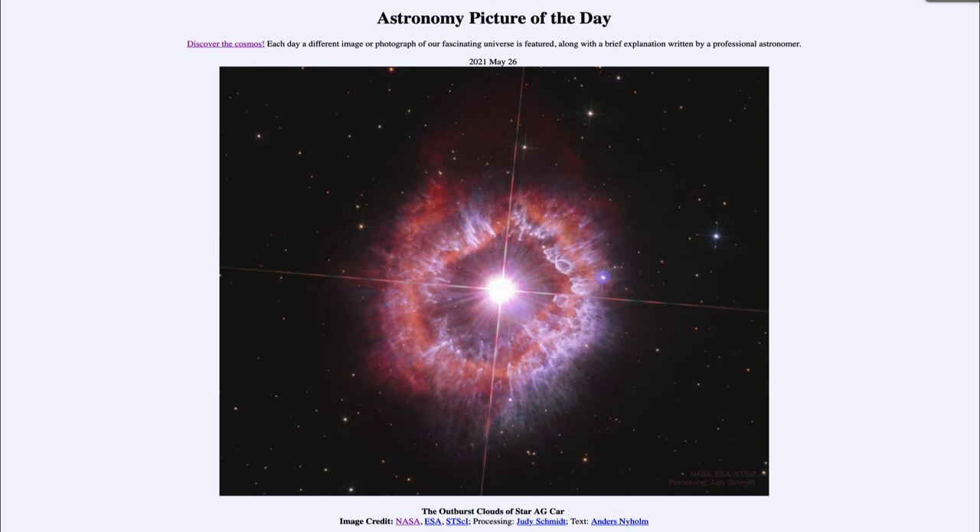These are stars that have outbursts and are likely the stars we expect would eventually become a supernova, although we are still trying to better understand them as they are something difficult to understand.